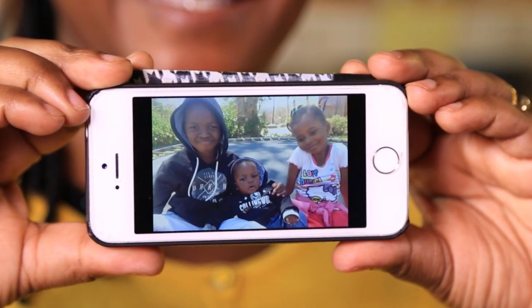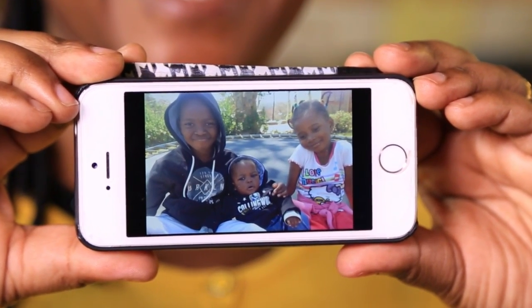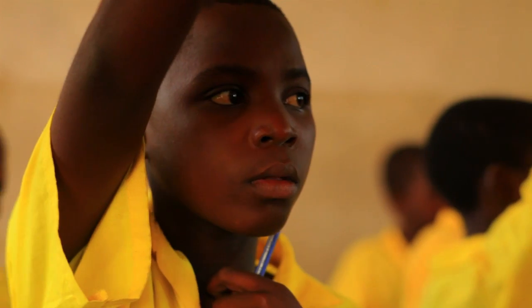It was not an easy decision to leave a husband and three children, but she has a life-changing goal.